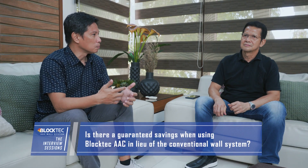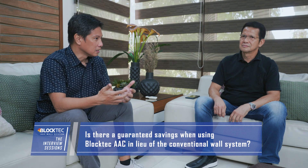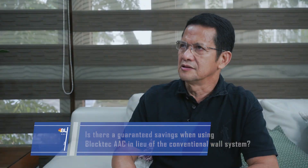One of the questions that we often receive from our clients is: is there guaranteed savings when you use Black Tech AAC in lieu of the conventional wall system? Yes, we were able to have savings by using Black Tech AAC. Aside from having savings from structural steel and cement, we also have savings in installation by eliminating the use of mortar, plastering, and CHB reinforcement. The surface is smooth, and all you need to do is just apply skim coat in preparation for painting.